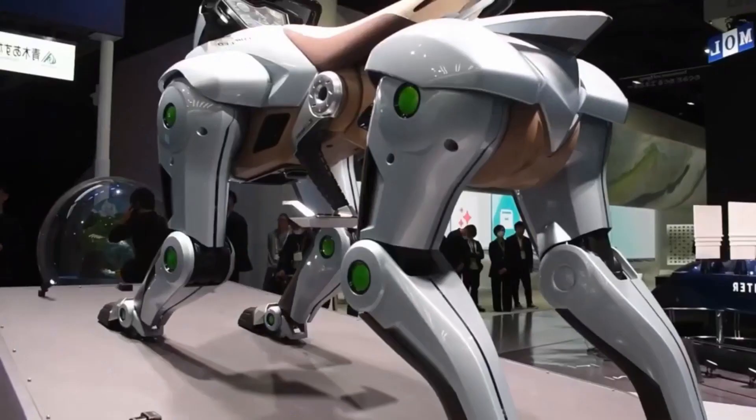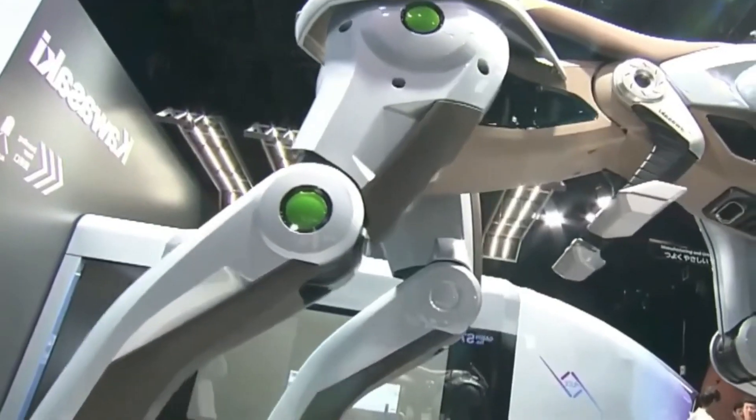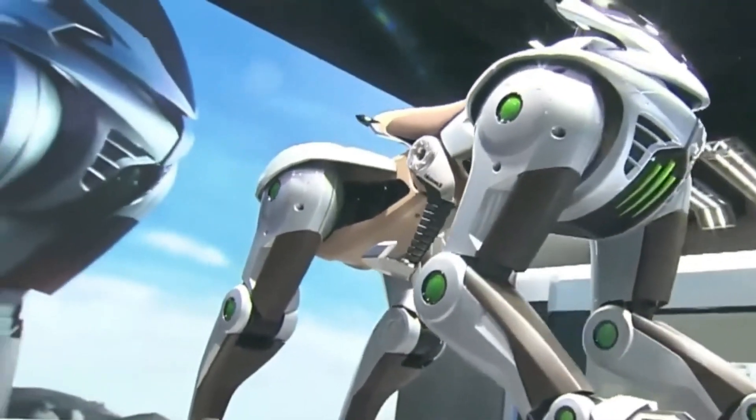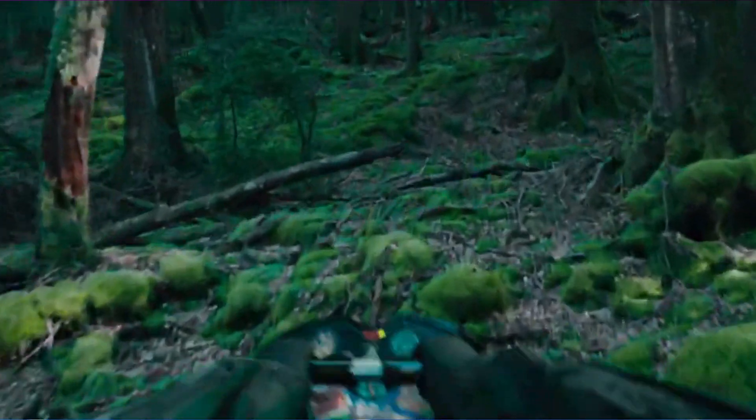The Corleo on display can stand and adjust its posture, but Kawasaki has light years to go before reaching its intended agility. The fully realized concept in theory looks like a blast to ride, but that's because it can go fast and in dangerous terrain.